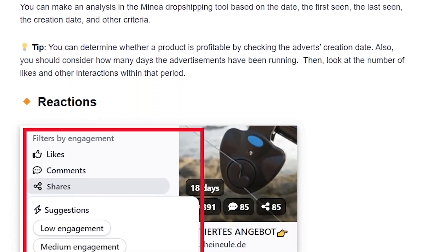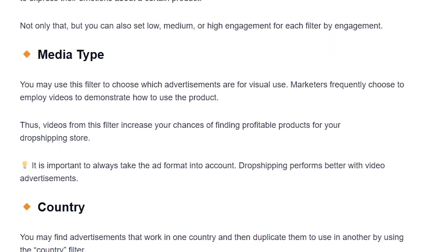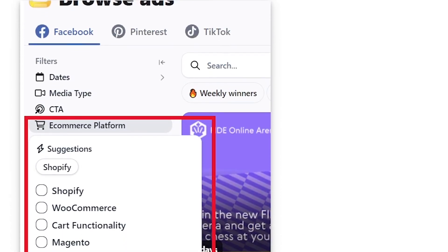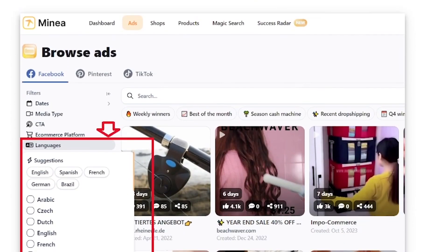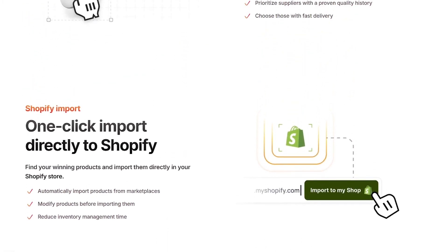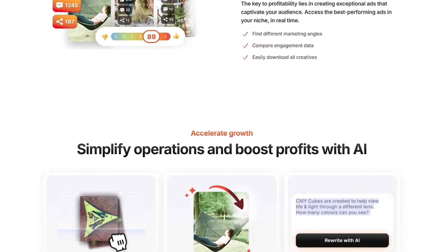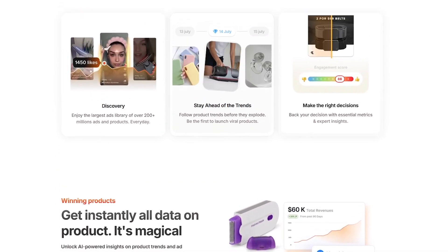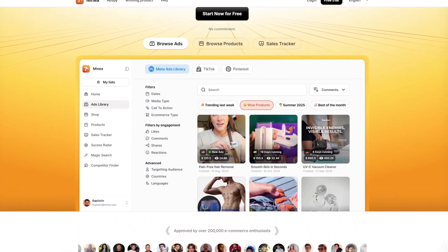If you're already in dropshipping, this might be the tool that finally streamlines your workflow and boosts your results. If you're new, it could be the thing that helps you skip months of trial and error. Do you think Minea is the future of product research, or do you have another favorite tool that's been working for you? Drop your thoughts in the comments below — I always enjoy reading your insights. If you found this video useful, make sure to hit the like button, subscribe to Liqui AI, and turn on notifications so you don't miss our next deep dive into the tools that are shaping online business in 2025.